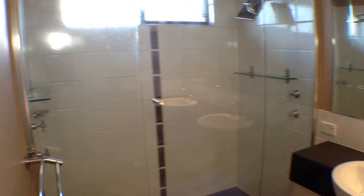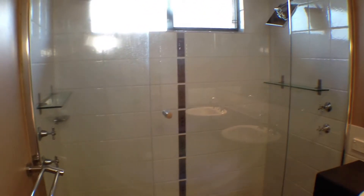A wonderful feature of the master bedroom is the ensuite. It has double shower heads, his and her vanity, and the toilet just around to the side.